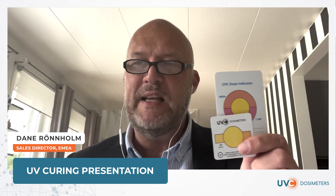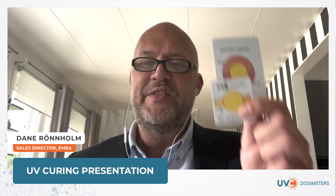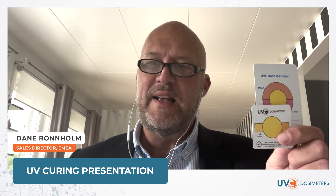UVC disinfection can be a robot that emits UVC light, a fixed installation, or a stationary air device that emits UVC light. You need dosimeters to measure the dose that the surface receives.